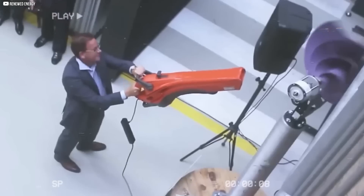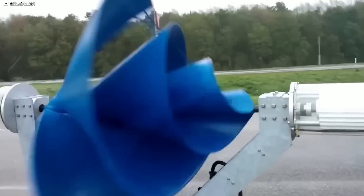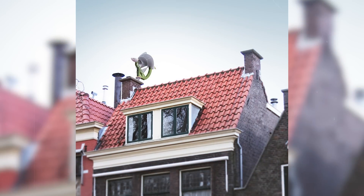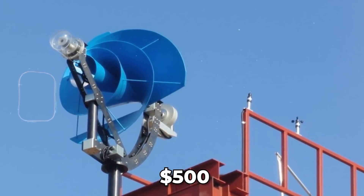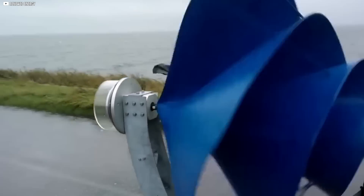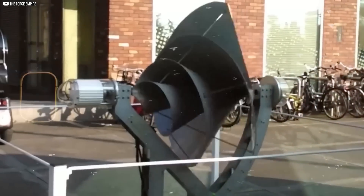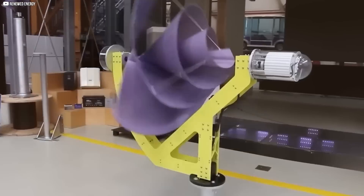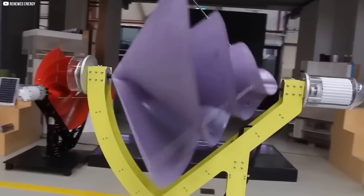That's why the Liam F1 is such a game changer. For roughly $5,000, you can install a Liam F1 turbine that supplies more than half the power needs of a typical European home. And if you need more, there's a larger model capable of producing up to 7,500 kilowatt hours per year — enough to fully power an average household, giving you total independence from the grid.